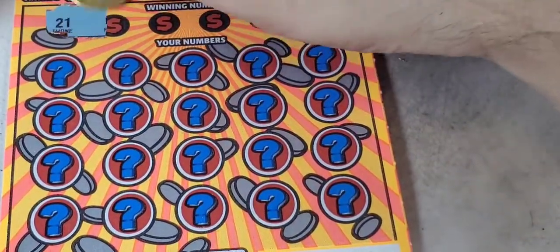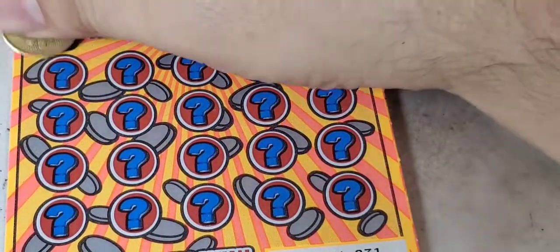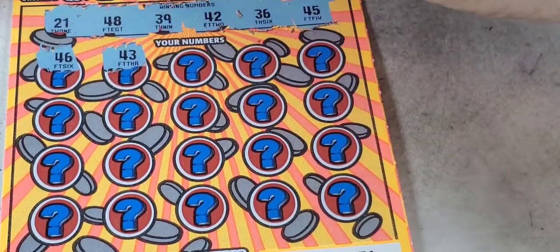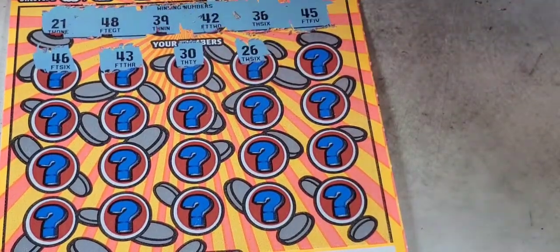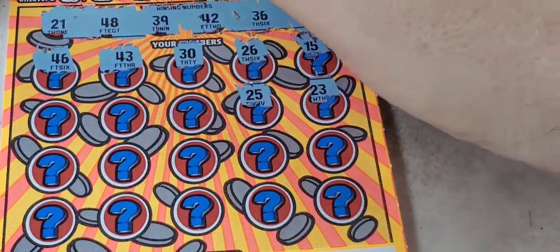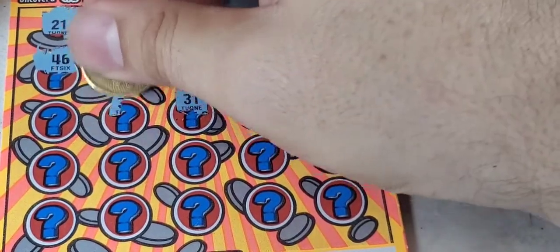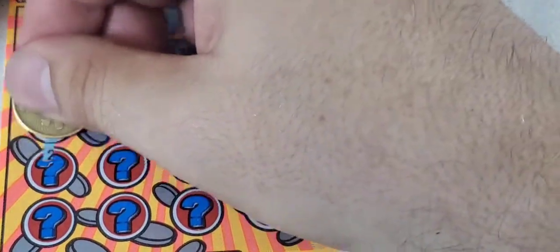Nothing in the bonuses on ticket three. 46 — no match. 43, 30, 26, 15, 23, 25, 21 — 21, 31, we don't have it. 37, 14, 24.